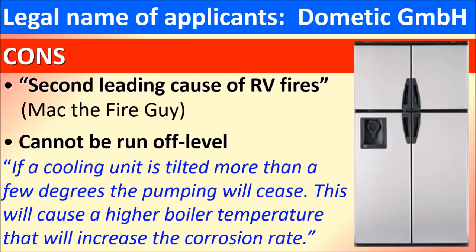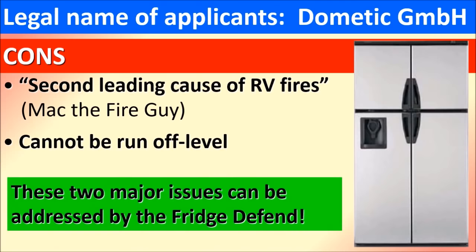Dometic states: if a cooling unit is tilted more than a few degrees, the pumping will cease. This will cause a higher boiler temperature that will increase the corrosion rate. This was evident by our demonstration of our controller on a Dometic cooling unit. The good news is that these two major issues can be addressed by the Fridge to Fin. We will move on to show you how.